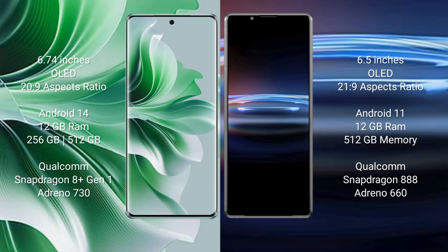Sony Xperia Pro 1 comes with 12GB RAM and 512GB internal storage, Qualcomm Snapdragon 888 processor and GPU Adreno 660.